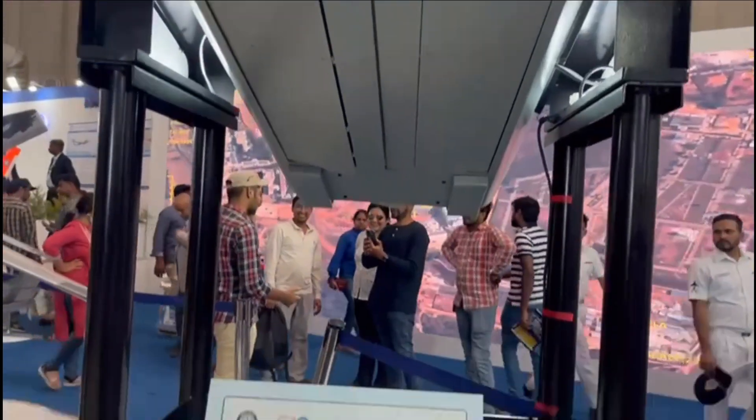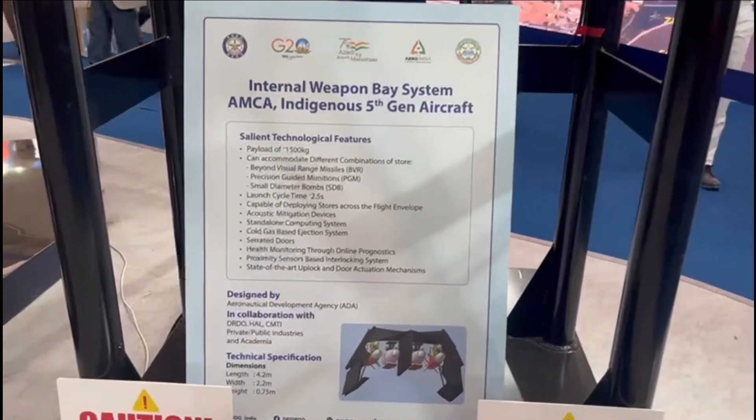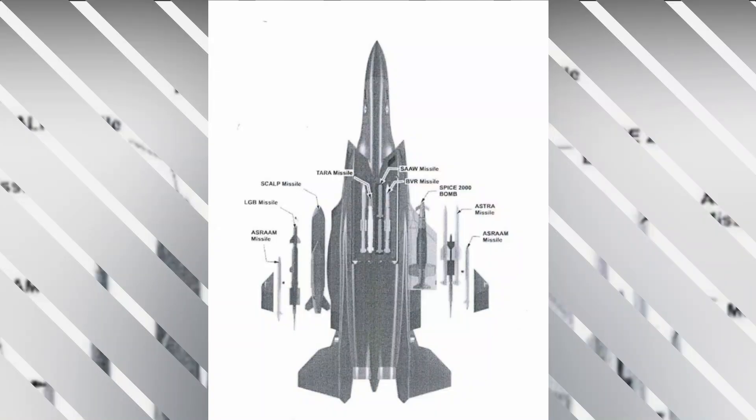AMCA can also carry 2 SAAW in place of 1 Rudram missile. In different configurations, AMCA can carry 4 Astra, or 8 SAAW, or 4 precision-guided munitions such as JDAM or Rudram in its internal weapons bay. In non-stealthy or beast mode, AMCA can carry 6.5 tons of weapons payload. The weapon launch cycle time from the internal weapons bay is 2.5 seconds, and it can accommodate different combinations of weapons. It features serrated doors with a cold gas-based ejection system, and weapons can be released from the internal weapons bay across the full flight envelope.